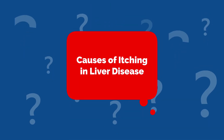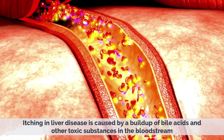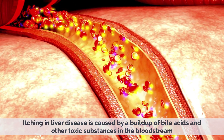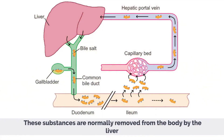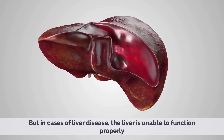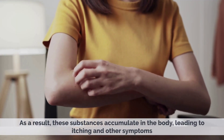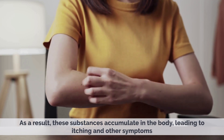Causes of Itching in Liver Disease. Itching in liver disease is caused by a buildup of bile acids and other toxic substances in the bloodstream. These substances are normally removed from the body by the liver, but in cases of liver disease, the liver is unable to function properly. As a result, these substances accumulate in the body, leading to itching and other symptoms.